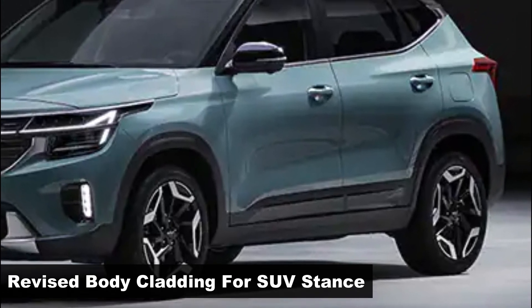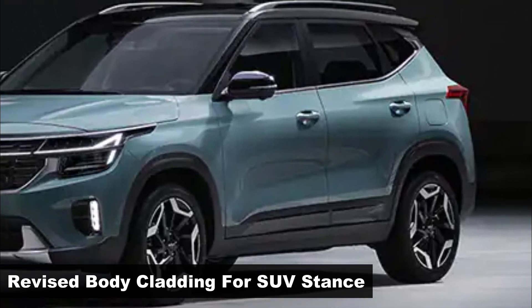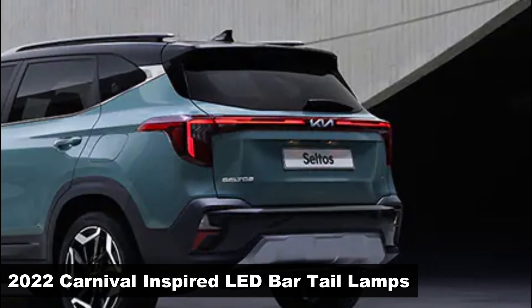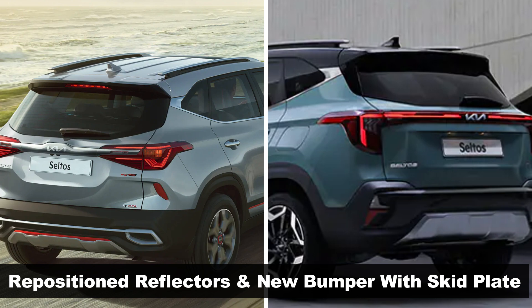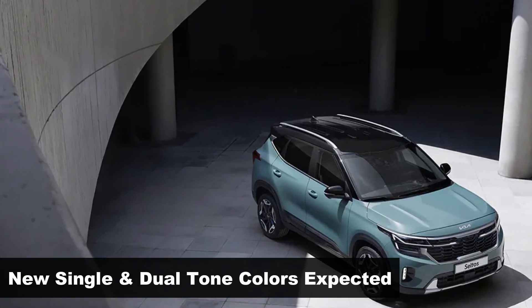Overall body cladding has been carefully revised with muscular detailing, giving a more rugged stance to the new Seltos. The rear gets more of a makeover with new Carnival-inspired taillights that additionally stretch down the sides and across the span of the tailgate. The top-mounted reflector now goes down into the all-new bumper, and a revised rear skid plate finishes the rear design. Kia could add some new exterior colors, along with dual-tone options as well.